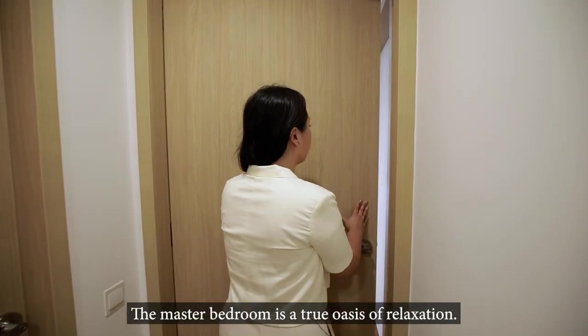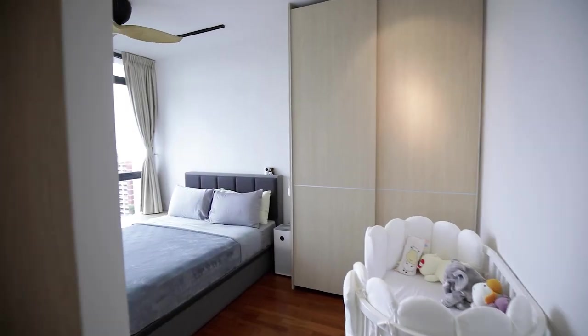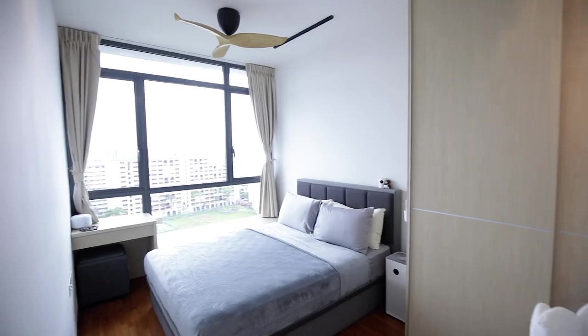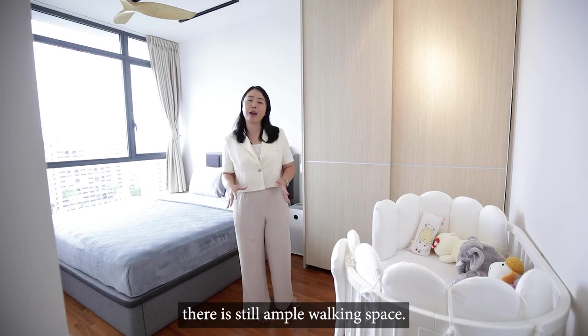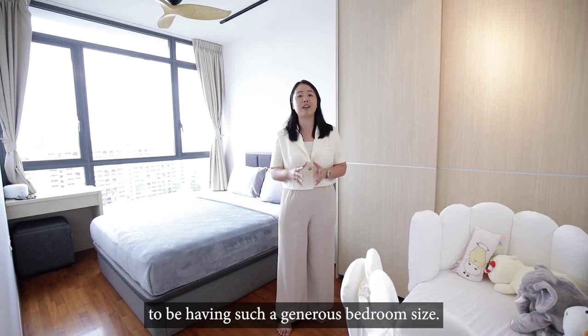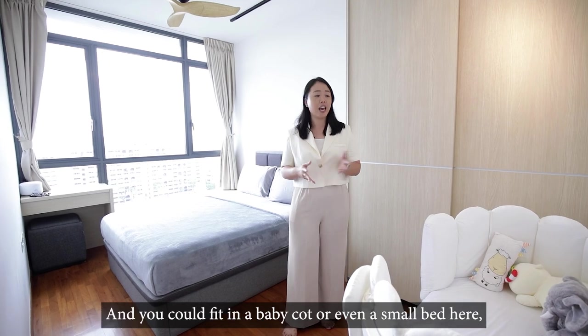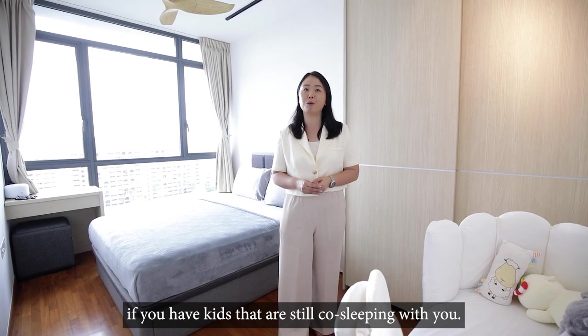The master bedroom is a true oasis of relaxation. This room is large enough to fit a king-size bed, and even with the built-in wardrobe, there's still ample walking space. Definitely rare for newer developments these days to have such a generous bedroom size. You could also fit in a baby cot or even a small bed here if you have kids that are still co-sleeping with you.